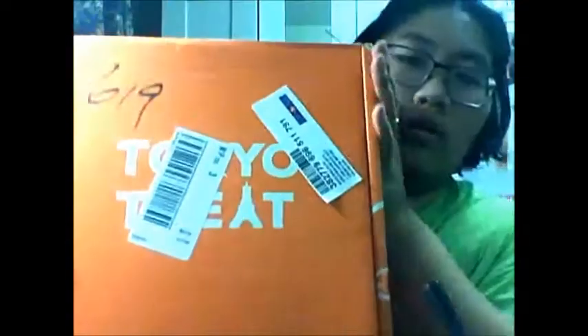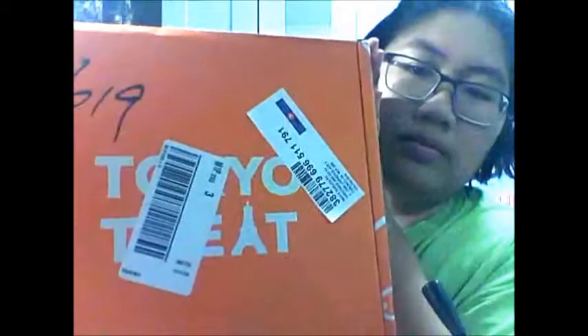Hey guys, it's Sarah from Cyber Dragon Geeks and today I will be opening our monthly subscription of Tokyo Treat. This is the October box. I didn't really do a taste test for the previous month of September and I probably won't do a taste test for this one either, since I will be sharing most of these treats with my family.